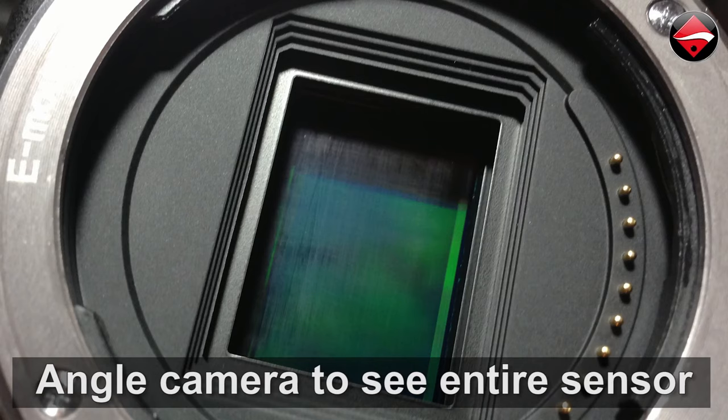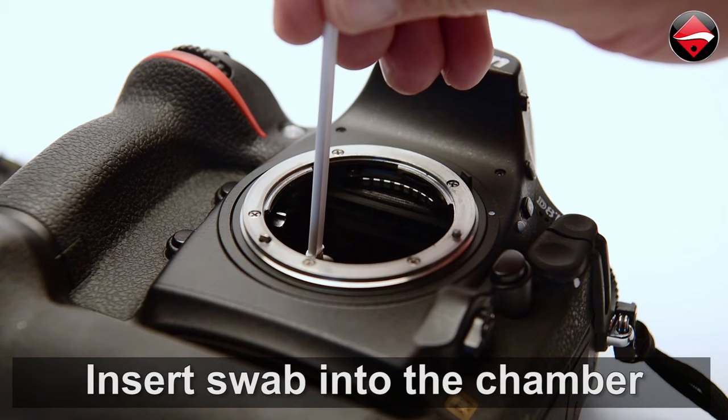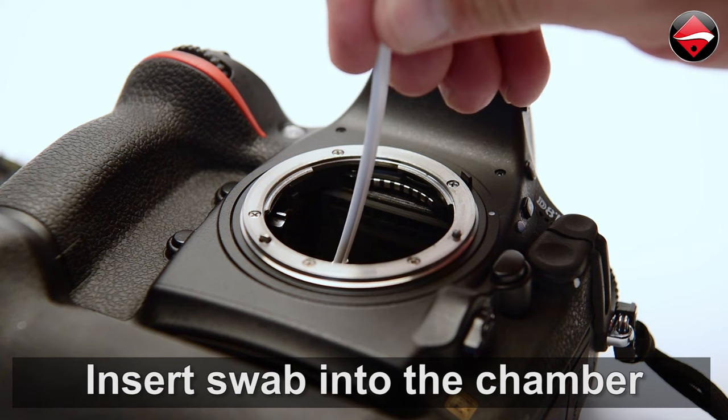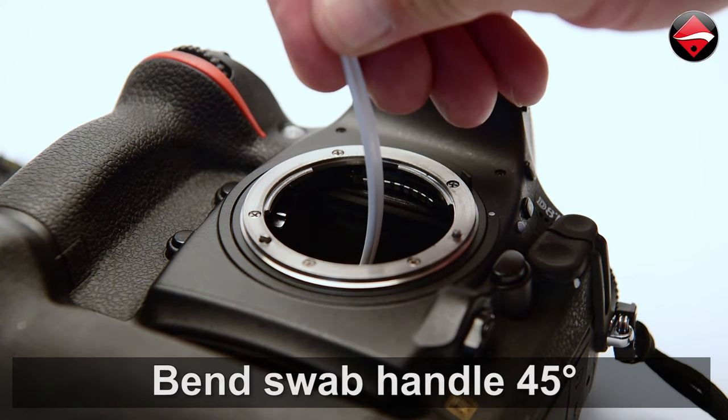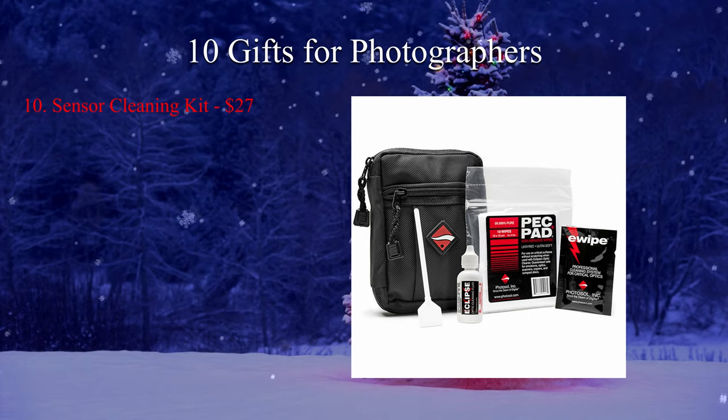Many photographers are nervous about cleaning their own sensors and worry about scratching or ruining their camera, but anyone who is a serious amateur or making money as a photographer needs to know how to clean a dirty sensor. Photographic Solutions has videos and instructions on the process, and even if a photographer prefers to have their camera cleaned professionally, that does not mean you don't need to have a kit like this to get yourself out of a jam. The Digital Survival Kit runs around $27 US.